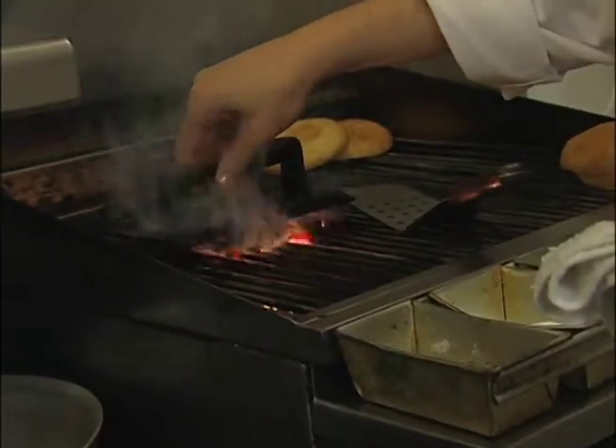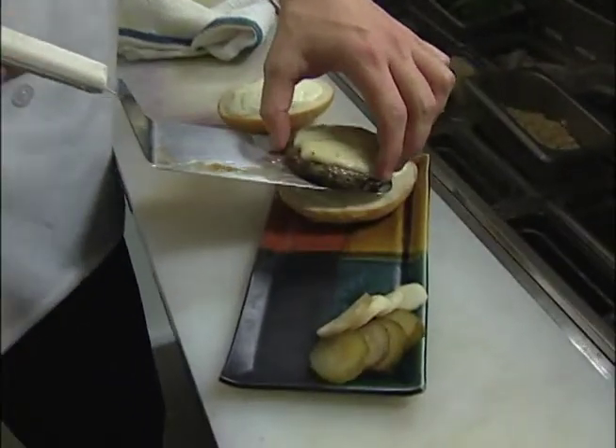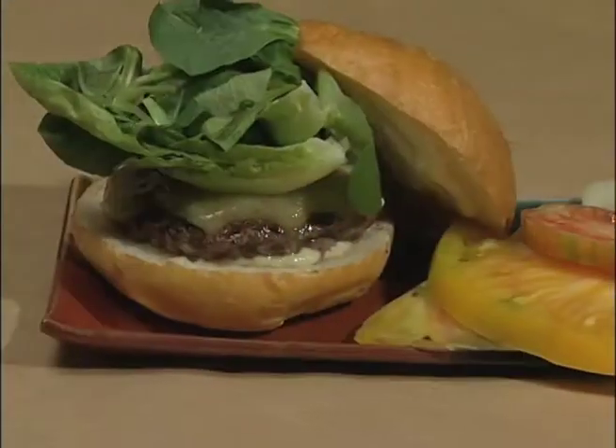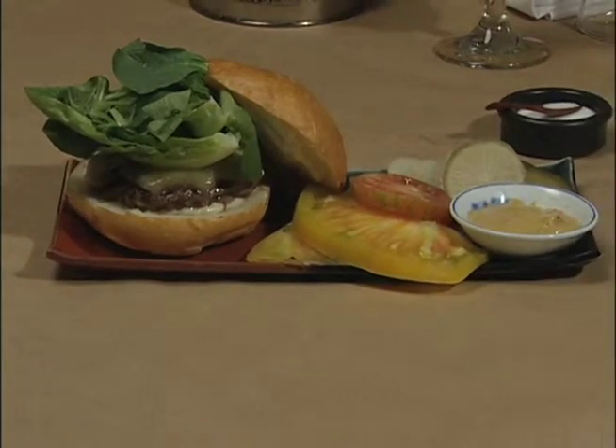We've also introduced a burger bar, which has been very popular this last week that we've been open, where people can choose their own variety of protein. The lamb burgers have been particularly popular, and you can choose among several different organic cheeses and a few different specialized sauces.